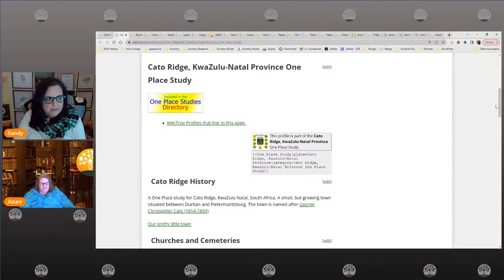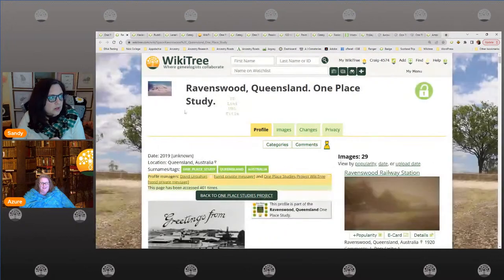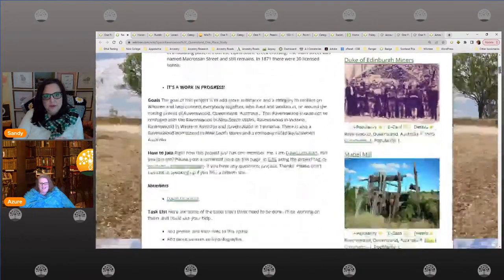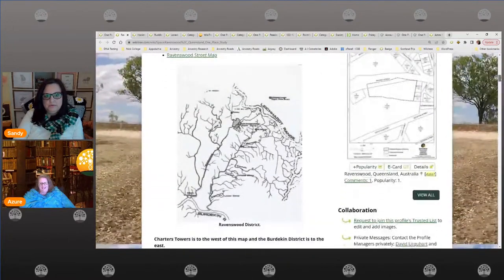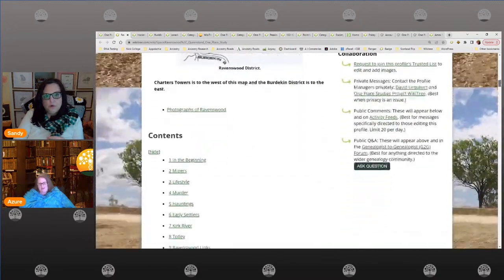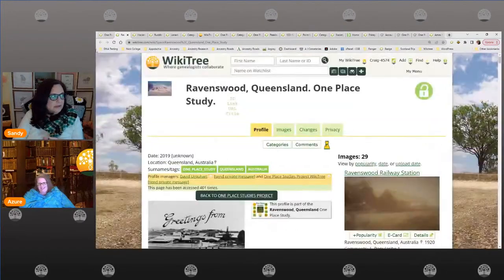If you're thinking about one place studies, it doesn't have to be an active, thriving study right here right now. It can also be a place that is no longer inhabited — a ghost town. This one is in South Africa. I brought it up because we're going to talk later about the one place studies directory. And we've gone all over the globe. We're going to end our quick little tour down in Queensland. If it has a little bit of color in the photos, I'm instantly drawn in.